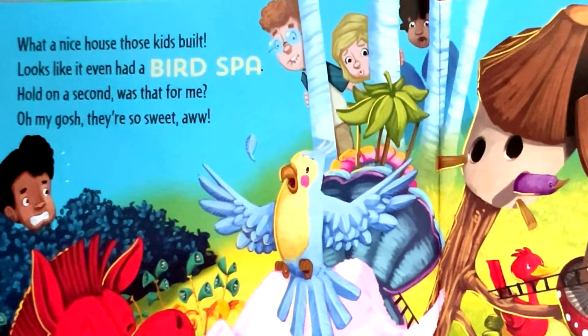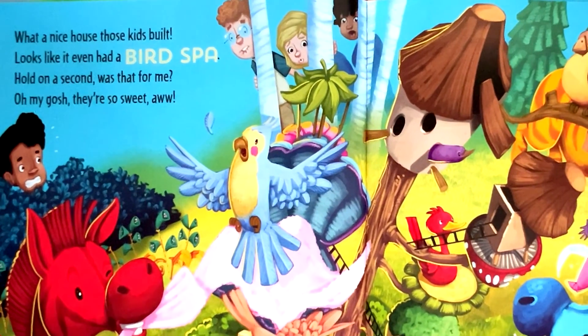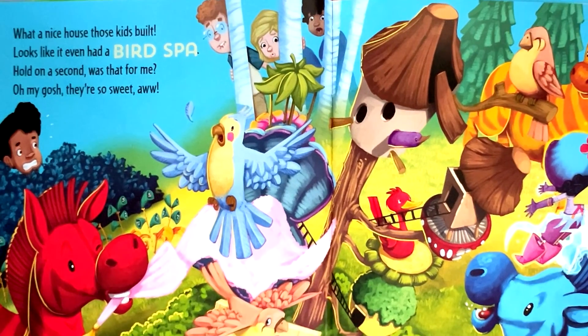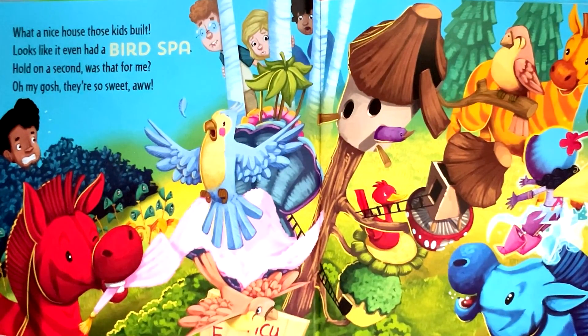What a nice house those kids built. Looks like it even had a bird spa. Hold on a second — was that for me? Oh my gosh, they're so sweet. Aww.